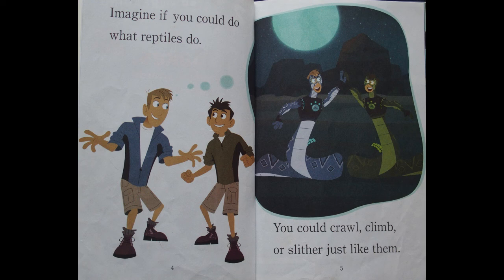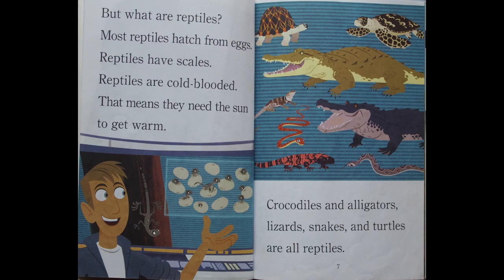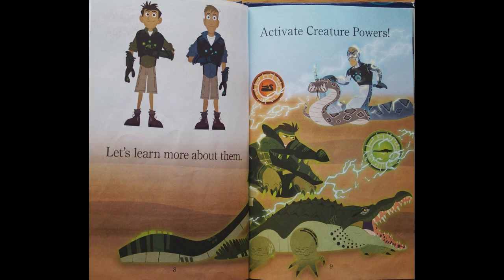Imagine if you could do what reptiles do. You could crawl, climb, or slither just like them. But what are reptiles? Most reptiles hatch from eggs. Reptiles have scales. Reptiles are cold-blooded — that means they need the sun to get warm. Crocodiles and alligators, lizards, snakes, and turtles are all reptiles. Let's learn more about them.